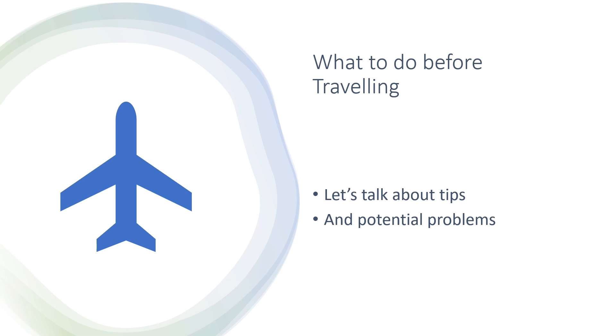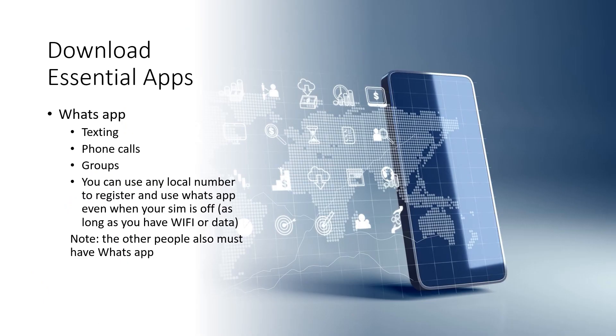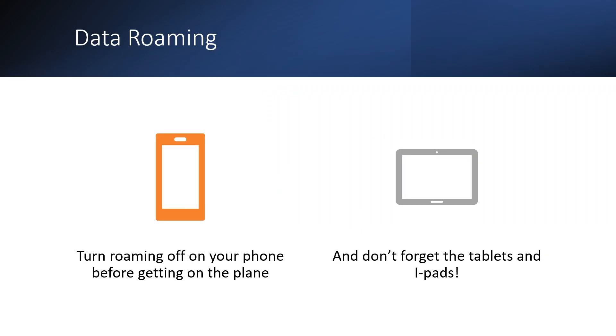Now that we've covered the phone plans, let's talk about what you should do before traveling and some potential problems to be aware of. Download essential apps — the first is WhatsApp. We use it for texting, phone calls and group communication. You can use any local number to register for WhatsApp and use it even when your SIM is off or you're on airplane mode, as long as you have Wi-Fi or data. Make sure the people back home you want to contact also have the app. Also, if you don't want to incur your daily roaming rate, make sure you turn data roaming off on your phone before you get on the plane — and don't forget tablets and iPads too.